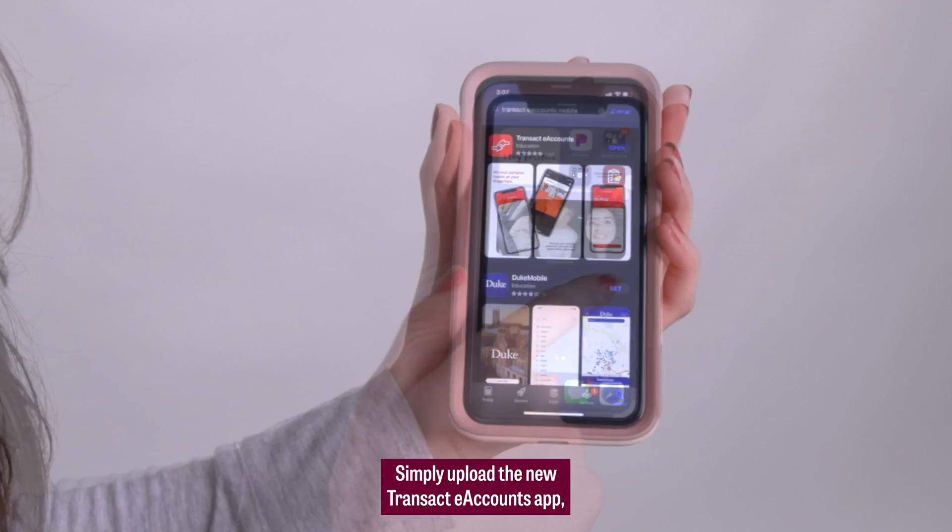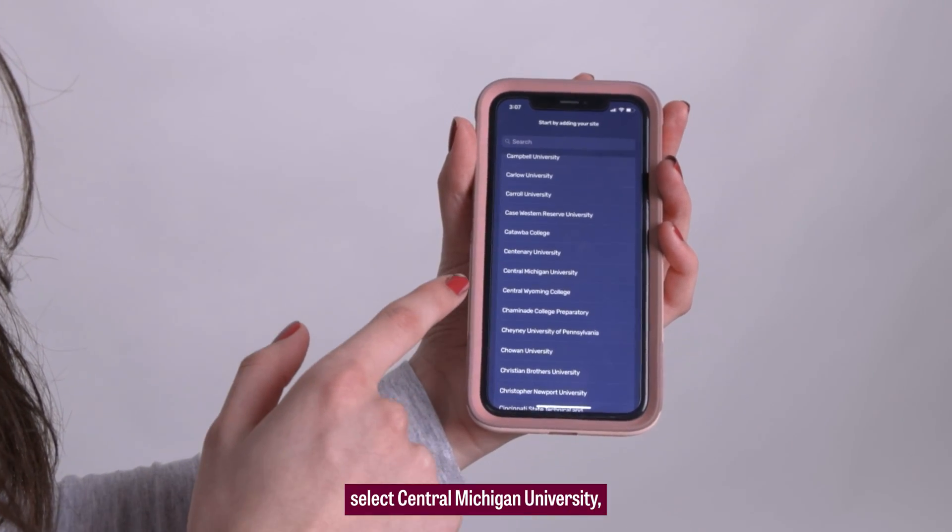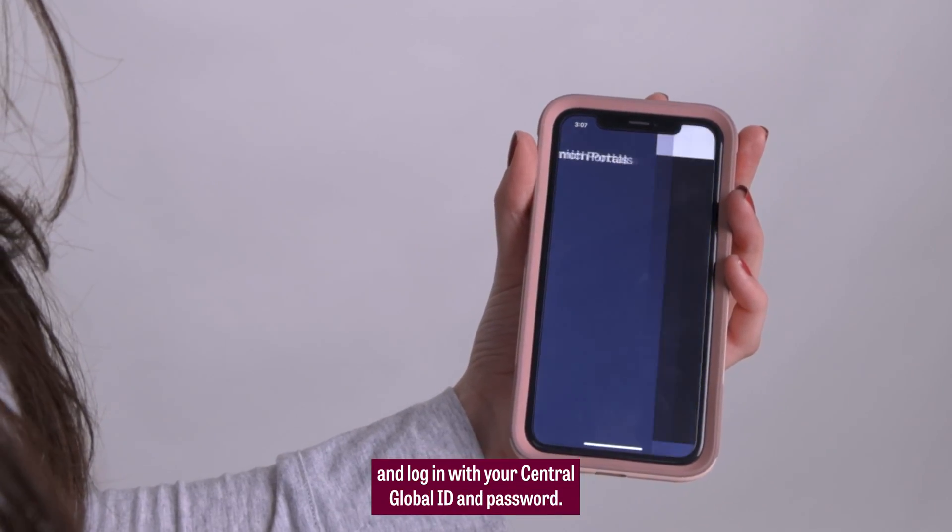Simply download the new Transact eAccounts app, select Central Michigan University, and log in with your Central Global ID and password.